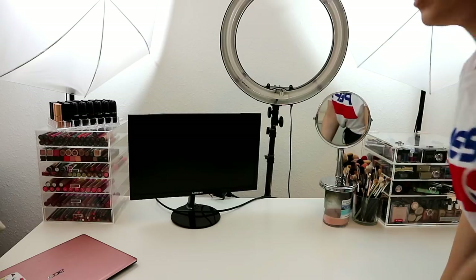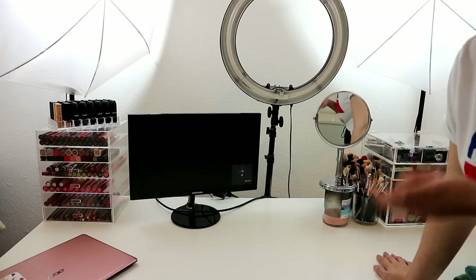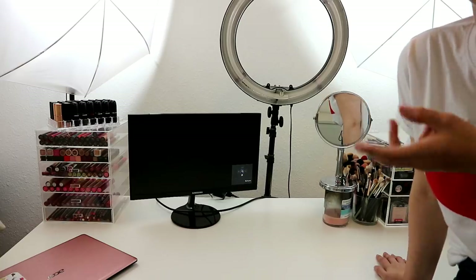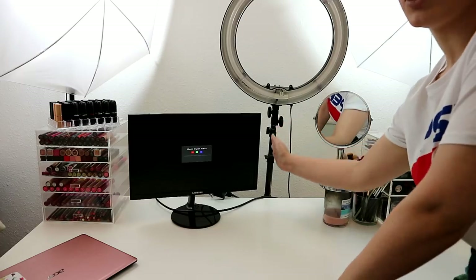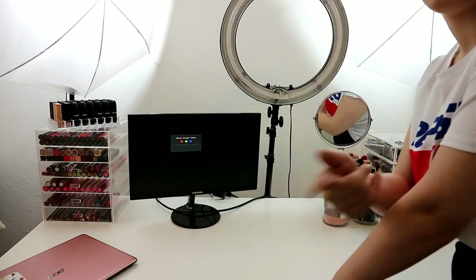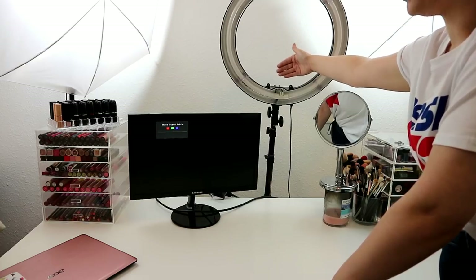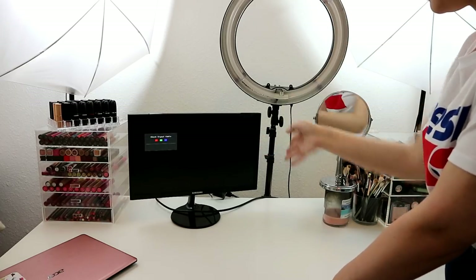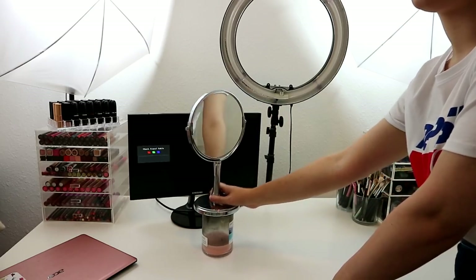This is my monitor — I got it on Amazon for only about £60, and I now use it for filming my YouTube videos so I can see on a big screen if I'm in focus, which has been so so helpful. My camera usually sits right here, in between where this mirror is and the monitor. The tripod and camera sit right in between my ring light.